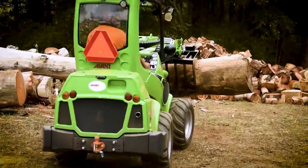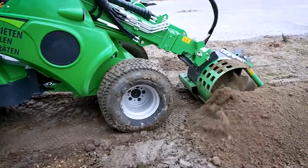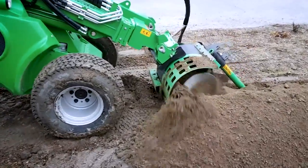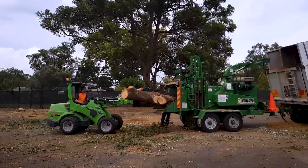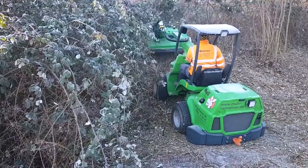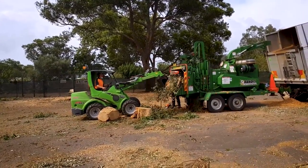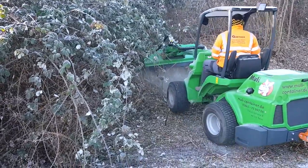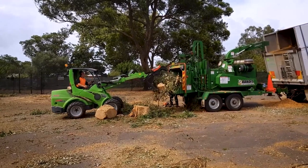Trees can be transplanted without compromising their health and vitality. With the Avant 745, landscapers, gardeners, and arborists can enhance their efficiency and productivity in tree-related tasks. This cutting-edge machine streamlines the process of tree handling and transplantation, making it a valuable tool for those working in the field of arboriculture. Its advanced features and meticulous engineering make it an essential companion for any tree-focused project.